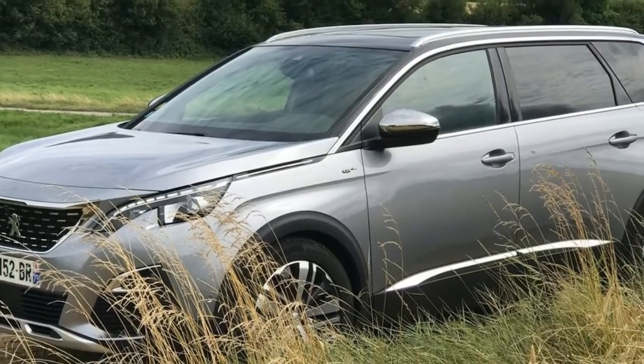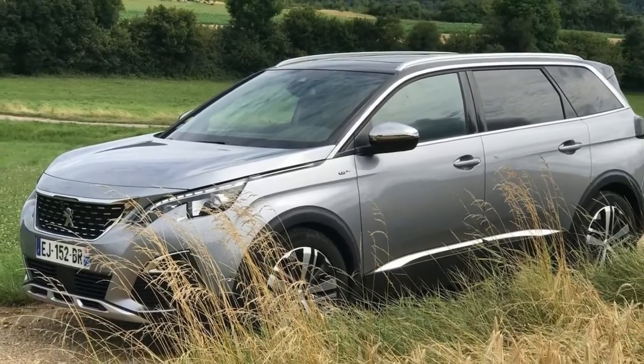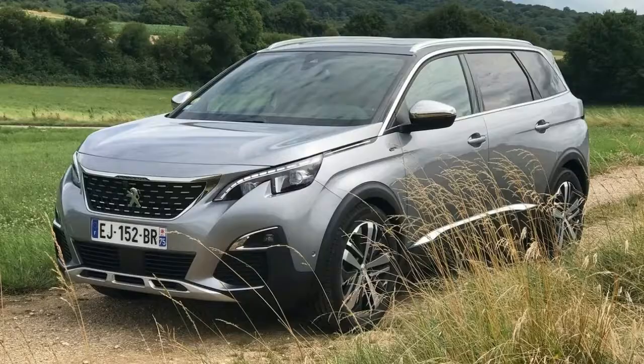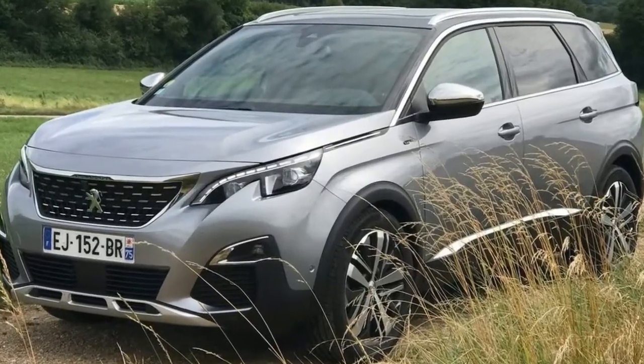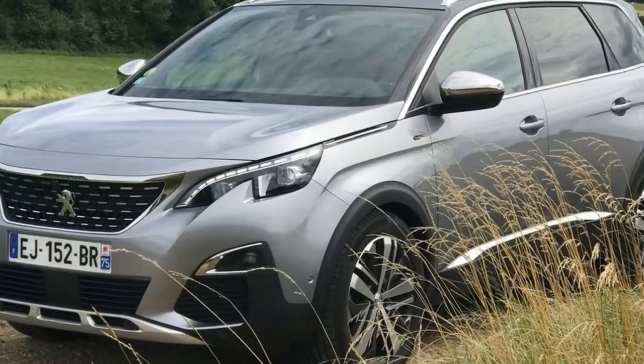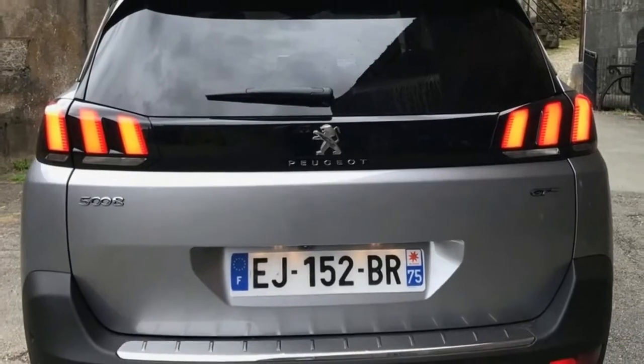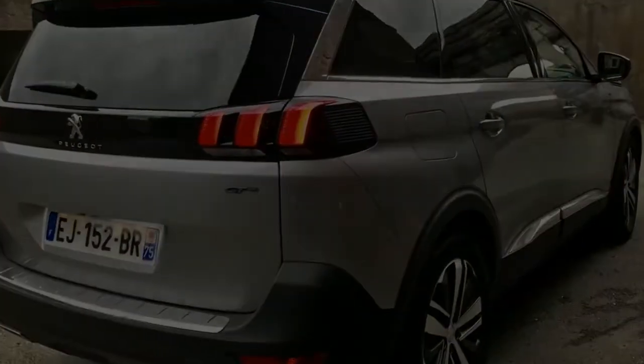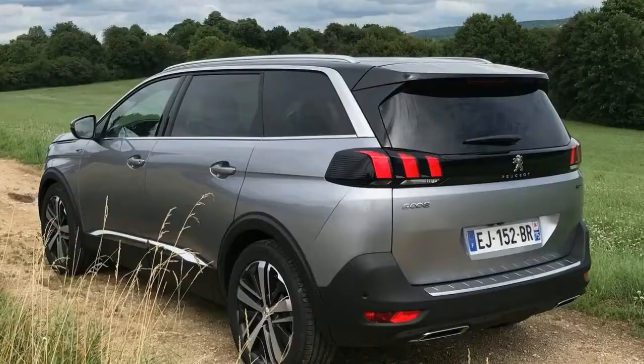It seems this French car maker no longer sees a future in quirky MPVs, instead adopting an SUV design for its second-generation 2018 Peugeot 5008. It's not like Peugeot had any choice in the matter, either. The SUV phenomenon has been nothing short of a global game-changer, virtually killing off people movers and station wagons in favor of high-riding family crossovers.